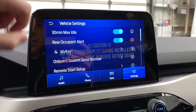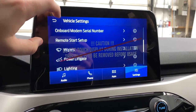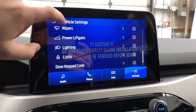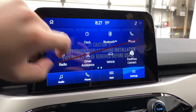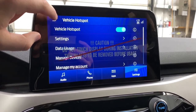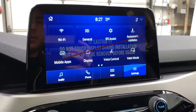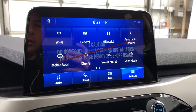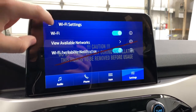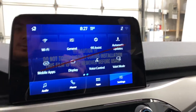Various vehicle settings in here so you can control your max idle, occupant alert, my key, remote start, your wipers, power liftgate, lighting, and locks. You have Ford Pass Connect so you can do a vehicle hotspot if you have that set up. You've also got Ford Pass so you can start your vehicle from anywhere in the world with your cell phone. Wi-Fi settings are in here and you've also got voice control and display settings.